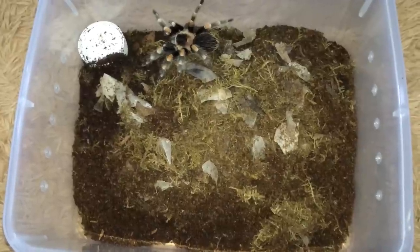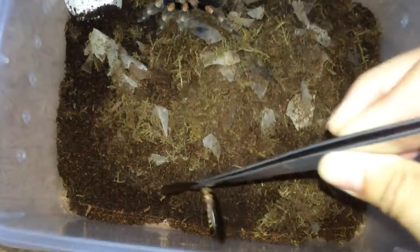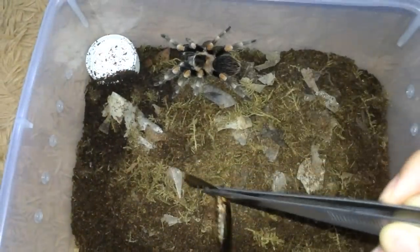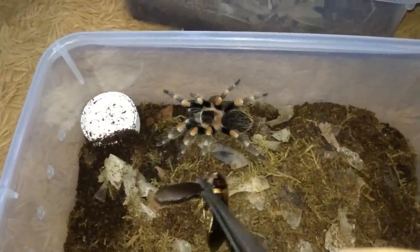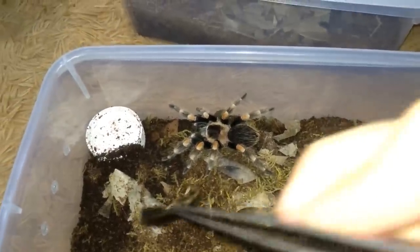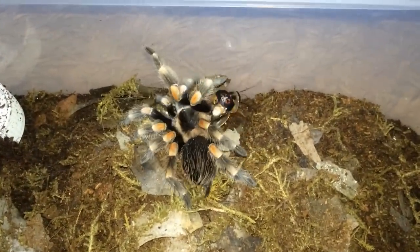Next on the list is the Brachypelma smithi. He's done some construction work in his enclosure — dug out all the substrate and pushed it to the middle, and emptied the water bowl. Anyway, let's just get him a roach — there we go, sorry if that was a little too far.